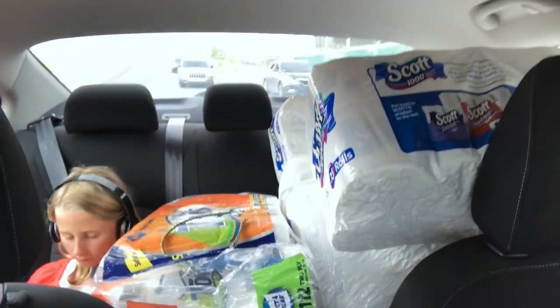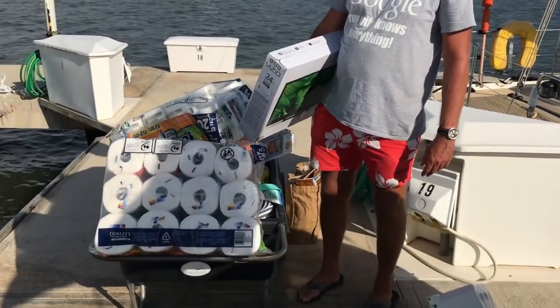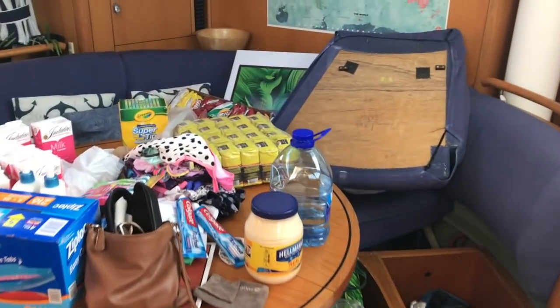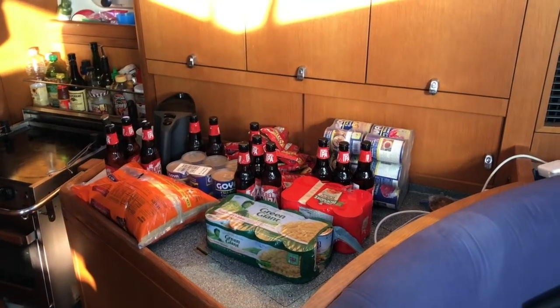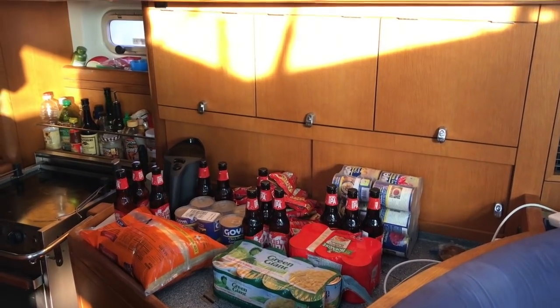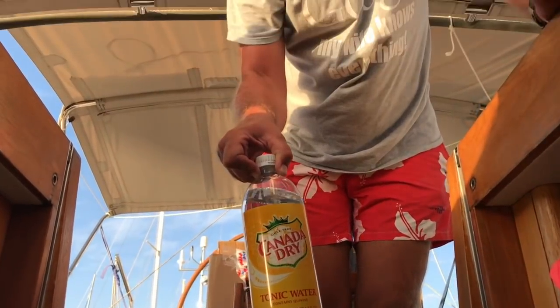Having all the great American stores makes Puerto Rico a logical place to provision before heading southeast along the Caribbean. We've got pasta, paper towels, a big thing of coffee, some snacks, rice, corn, beans, tomato sauce, water, and tonic water for the gin.